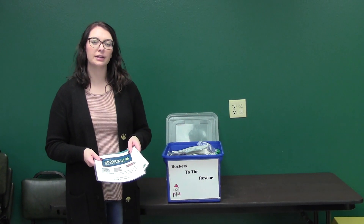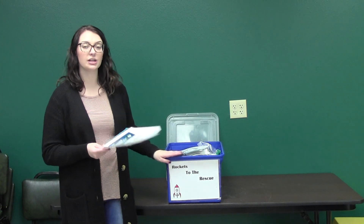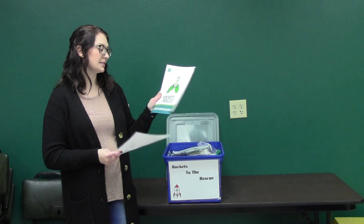Hi everyone, we're here at the Burleigh County Extension Office. This is our educational tote called Rockets to the Rescue. This tote was actually a National Youth Science Day project, so you have facilitator manuals from the National 4-H Youth Science Day.